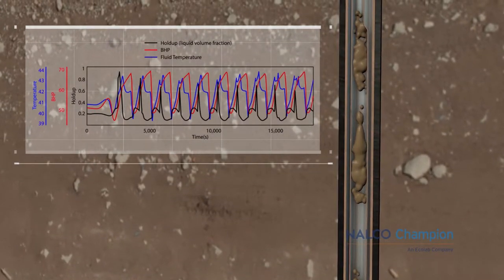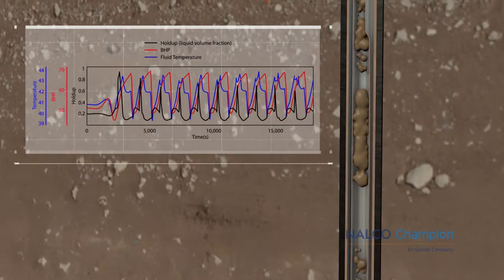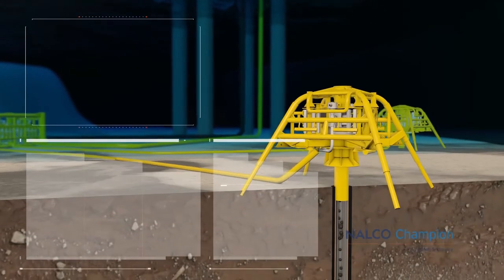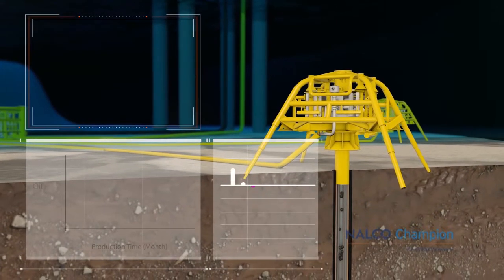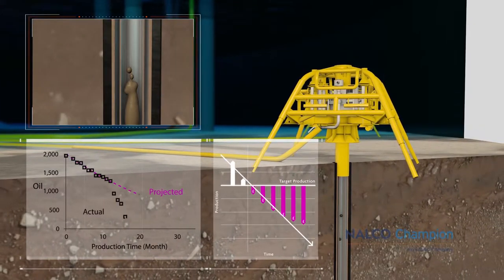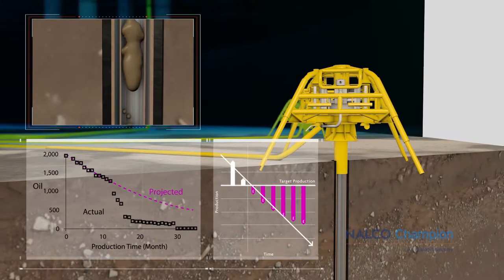Slugging causes tremendous operational issues that affect well productivity, field optimization, and separation performance. A typical solution to slug flow mitigation is to choke back the slugging wells, cycle them, or in the worst case scenario, shutting them in — all of which leave precious resources in the ground.